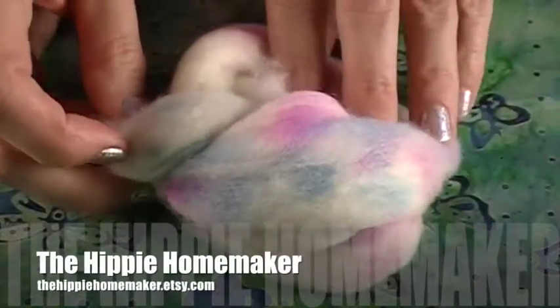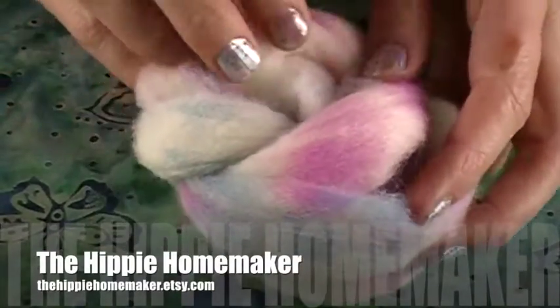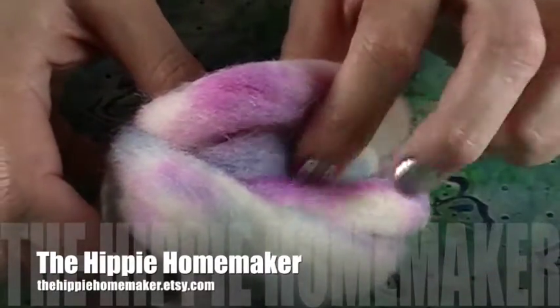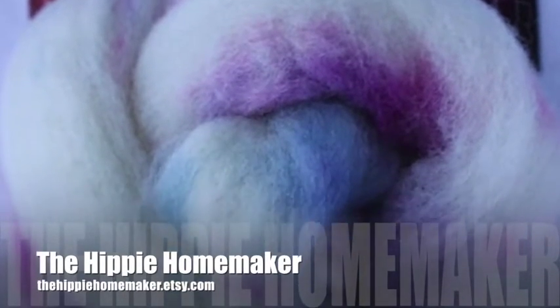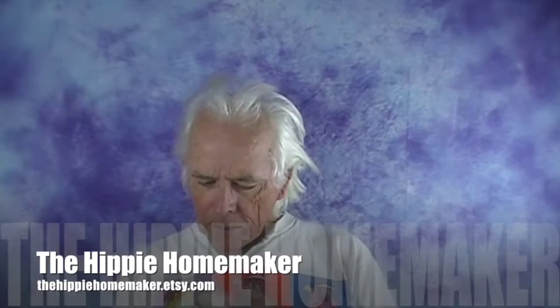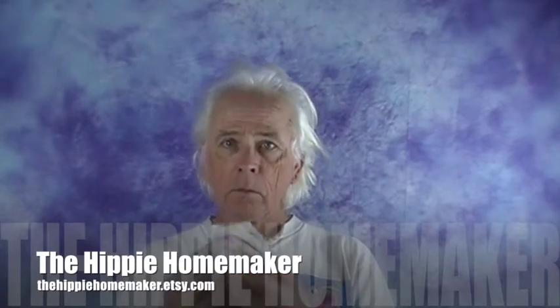This month the Hippie Homemaker sent us some merino and she titled this colorway Winter Fairy. It's really soft, fluffy, and springy. I think it'd be really fun to spin up and see how these subtle bits of purple and blue come throughout the yarn. A lot of the items this month have this icy white theme, which is kind of cool because you could put them all together.